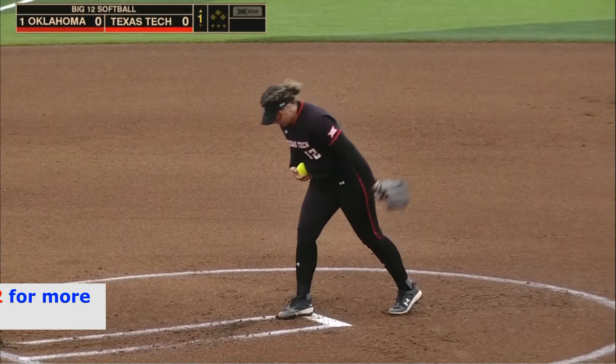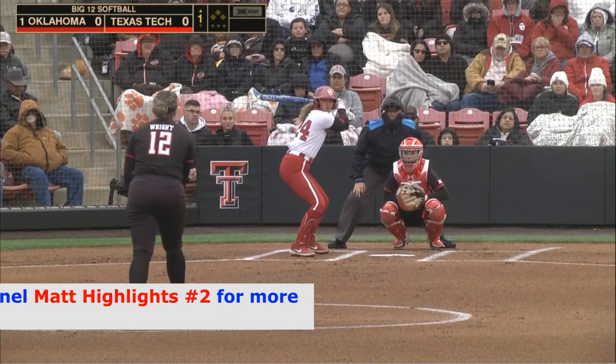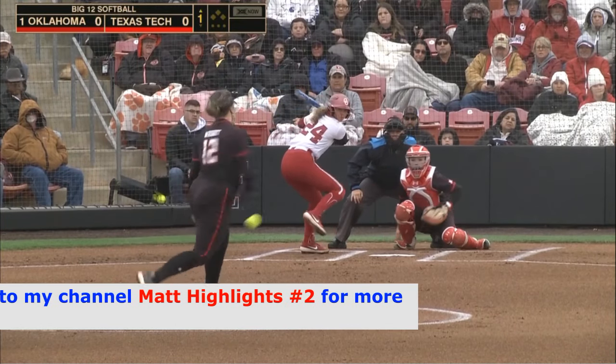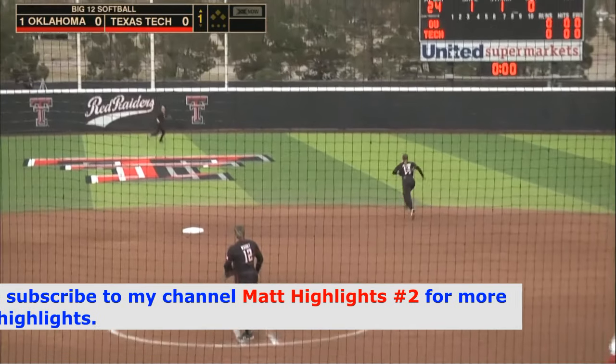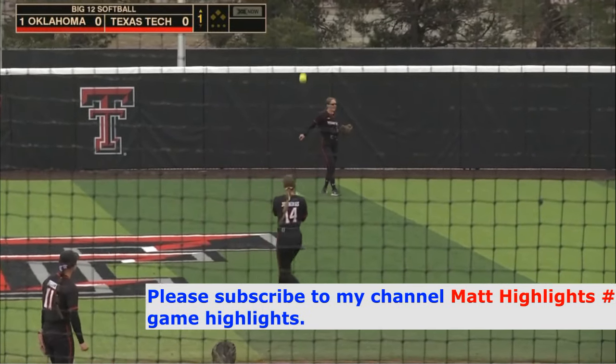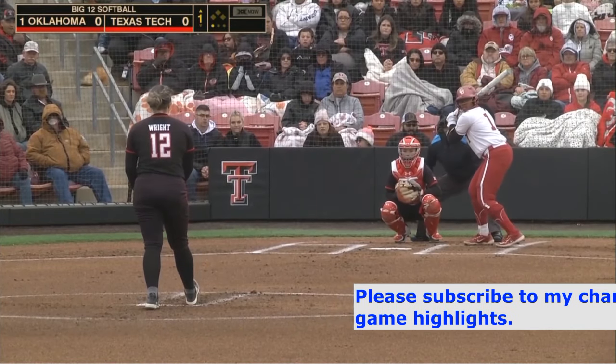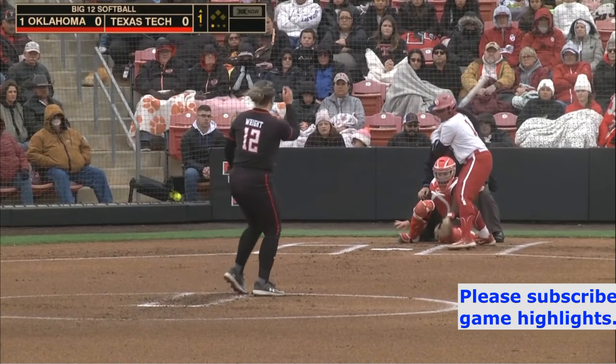A ho-hum .413 batting average for Jada Coleman, a top 10 USA Collegiate Player of the Year candidate last year. Coleman turns on this 1-1 pitch out to center, but not hard hit enough as the freshman Logan Hallamont, who was disposed in three tight matches last year in Norman, makes the play.